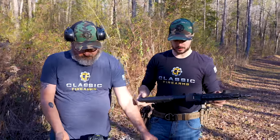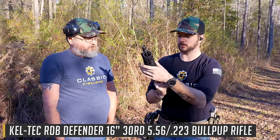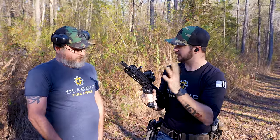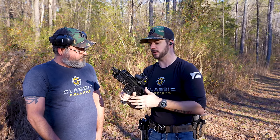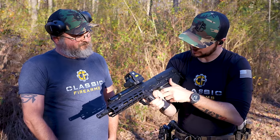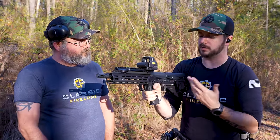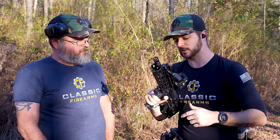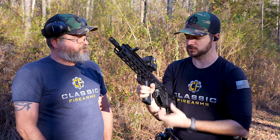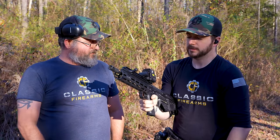Last is the Kel-Tec RDB — probably the tiniest of them all. It has a lot of metal components and is arguably the most attachment-friendly of the bunch. It has a pencil barrel, so it's nice and thin. The controls are basic but there are ambi controls, and you can switch the charging handle to either side. The RDB stands for Rifle Downward-ejecting Bullpup — it ejects straight down, which makes it fully ambidextrous by nature.